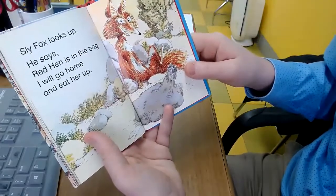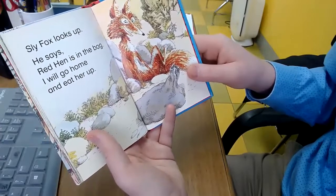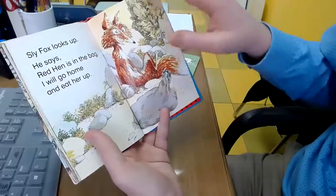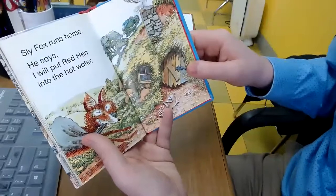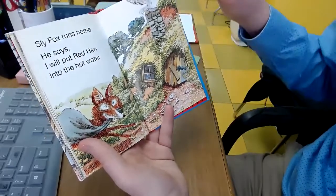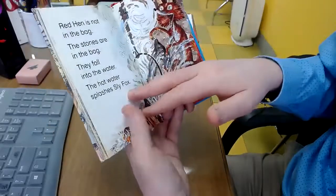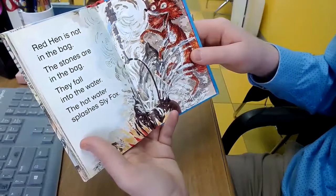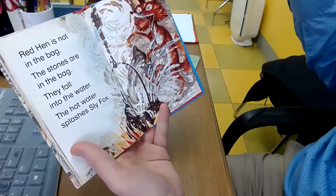Sly Fox looks up and says, Red Hen is in the bag — I will go home and eat her up. But what is in the bag? Sly Fox runs home and says, I will put Red Hen into the hot water. But Red Hen is not in the bag — the stones are. They fall into the water and the hot water splashes Sly Fox.